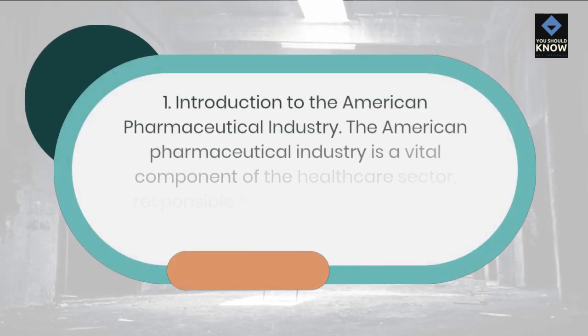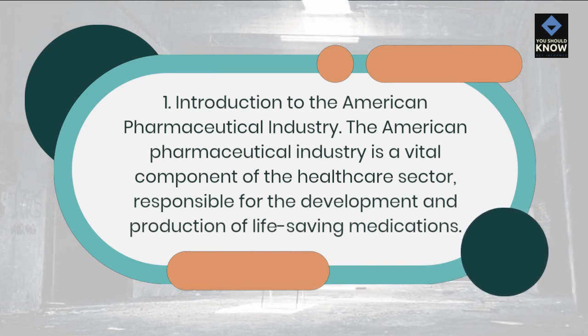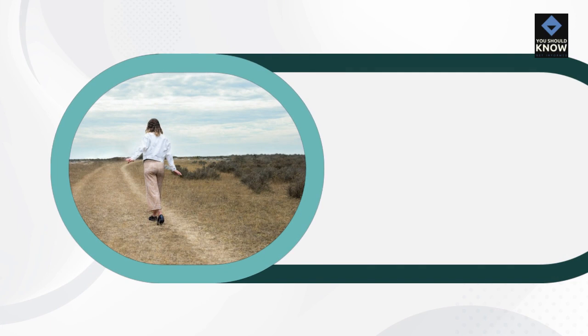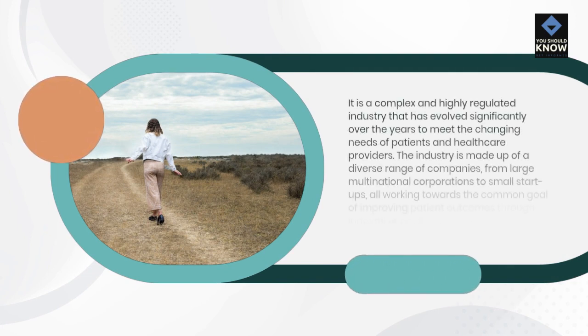Introduction to the American Pharmaceutical Industry. The American pharmaceutical industry is a vital component of the healthcare sector, responsible for the development and production of life-saving medications. It is a complex and highly regulated industry that has evolved significantly over the years to meet the changing needs of patients and healthcare providers.